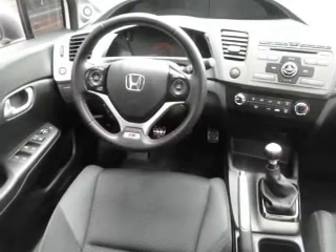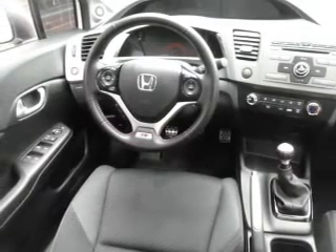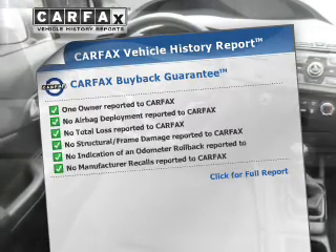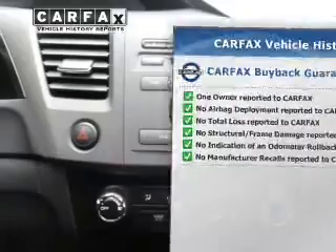Power and reliability are a great combination, and this vehicle has both. Know the history on this ride and greatly reduce your buying risk with the included Carfax Vehicle History Report.